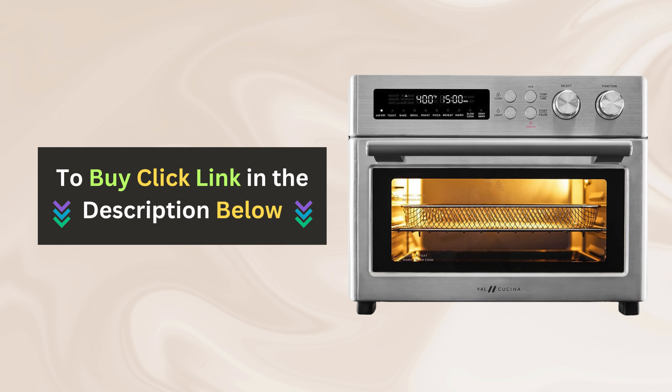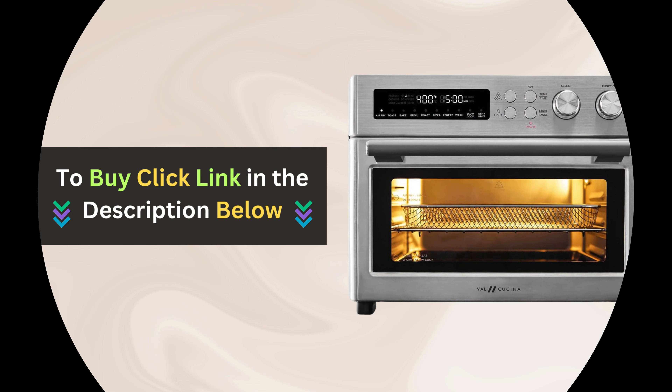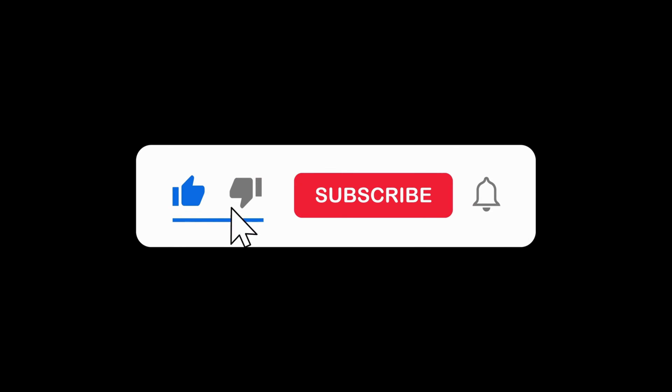Don't miss out on this amazing appliance. Click the link below to buy now. Don't forget to like, share, and subscribe for more cooking tips, tricks, and product reviews.